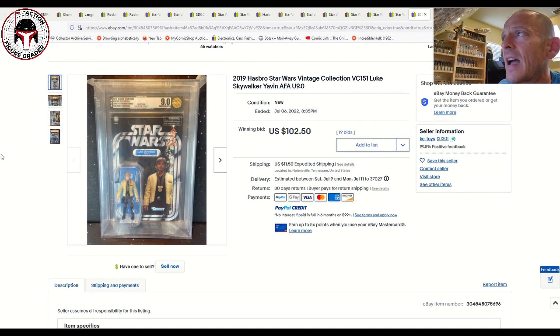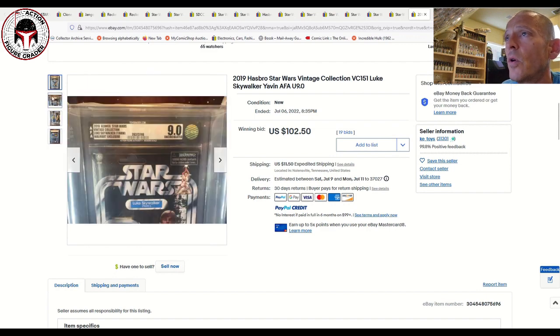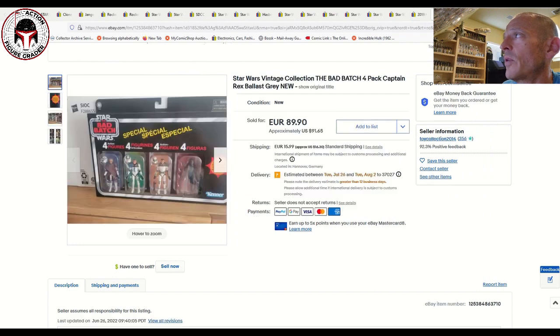Here was an Uncirculated 9.0 AFA-graded VC-151 Luke Skywalker Yavin — pretty clean, looked nice, uncirculated grade being the nice gold-level AFA grading. That one sold for $102.50 plus $11.50 shipping. That's a pretty good deal on a VC-151 — another data point.